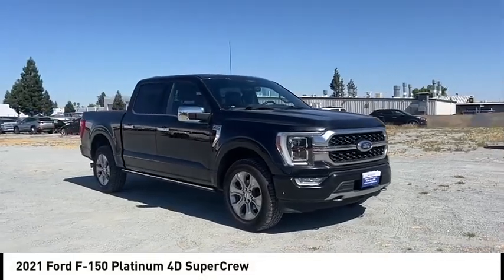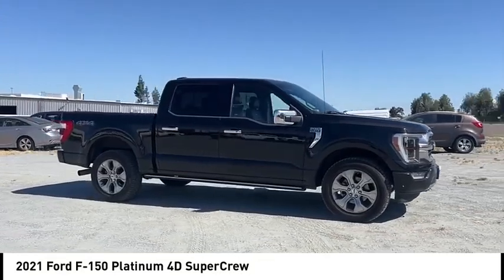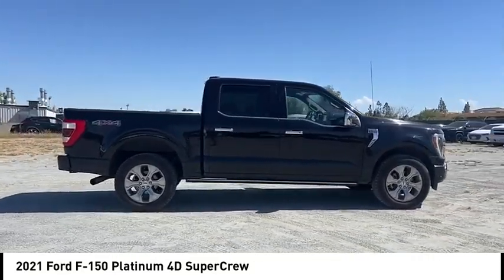Come test drive the 2021 F-150. A Ford F-150 knows how to handle any situation. It's built to follow orders, no whining.